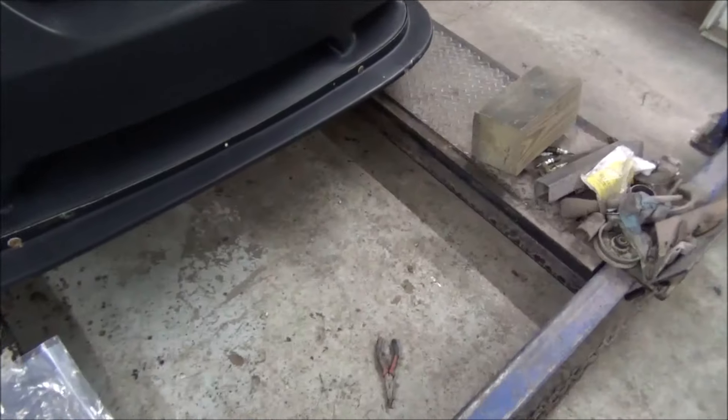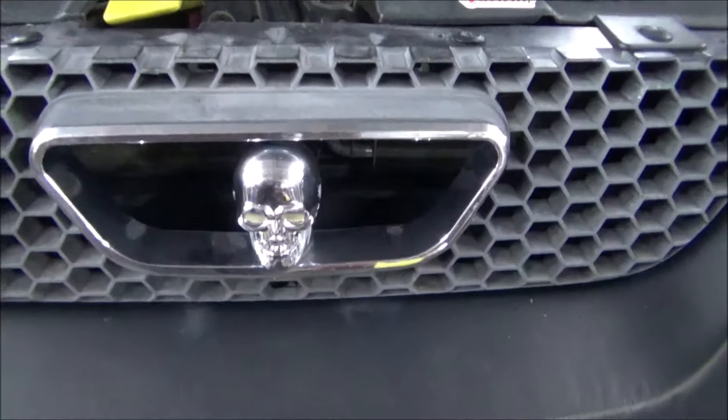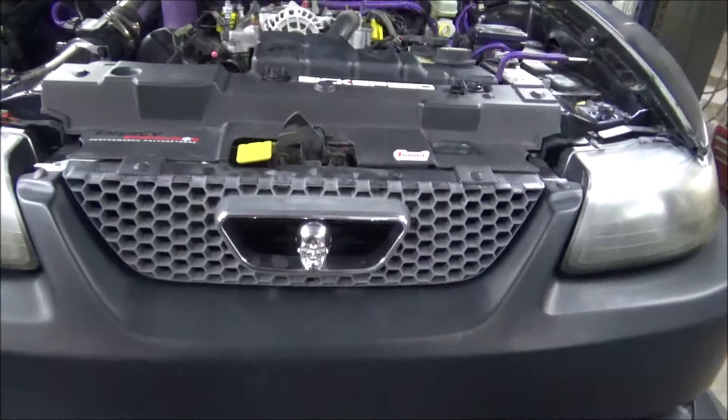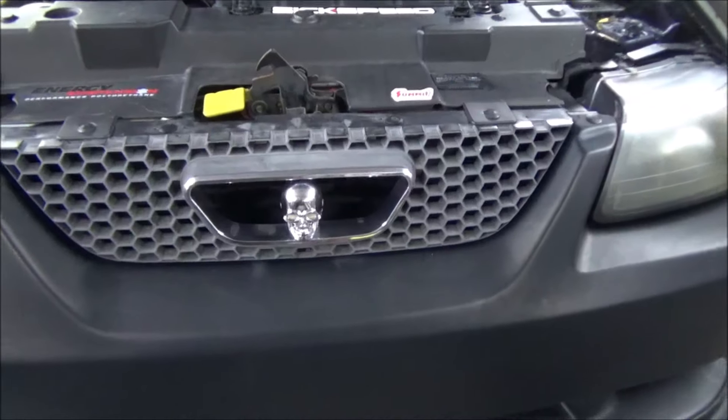I took the pony out of the corral and put me a skull in there. That's steel - not some cheap plastic one. I was going to make the eyes light up, but that's just something to attract the cops and I don't need that hassle.